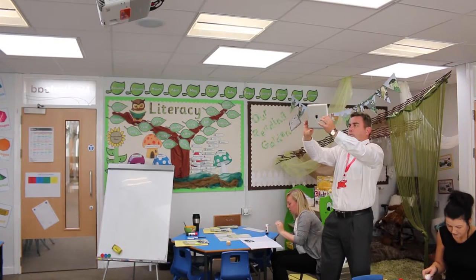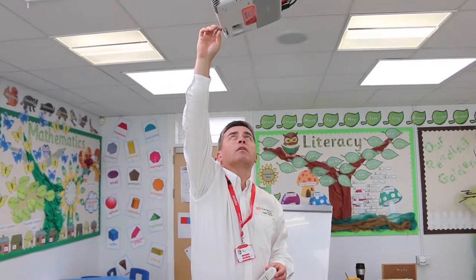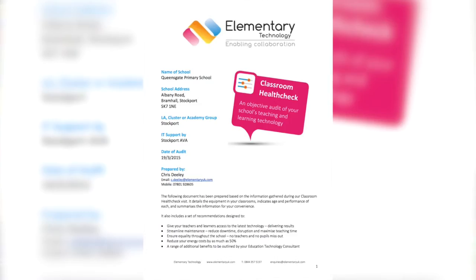My name is Chris Connolly. I'm an education technology consultant for Elementary Technology. Elementary Technology for all primary schools offers a free of charge classroom health check, which entails someone like myself coming into each room and basically looking at each part of the setup and just giving a forthright opinion of where the technology is.